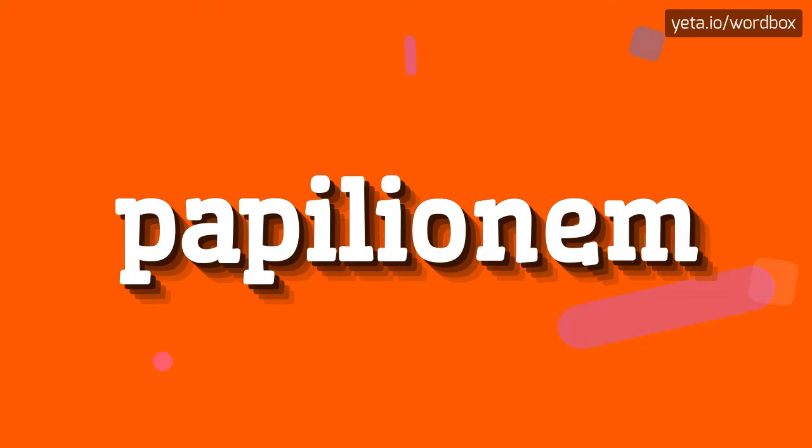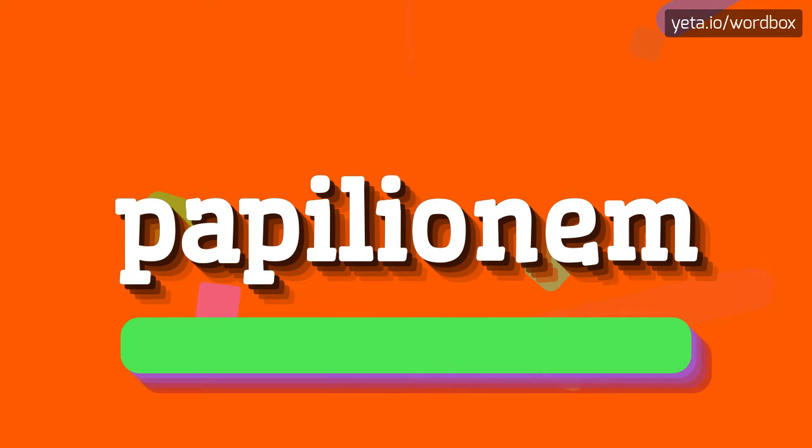Yo everyone! Thanks for visiting my channel. Now you will see how to pronounce this word. Let's start.